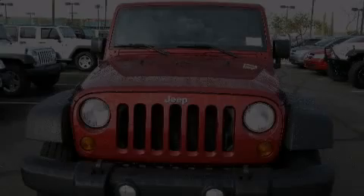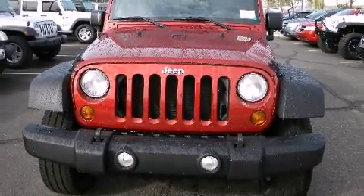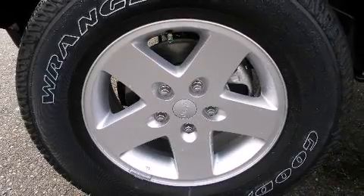Familiarize yourself with a 2011 Jeep Wrangler Unlimited. It features an automatic transmission, four-wheel drive, and a refined six-cylinder engine.